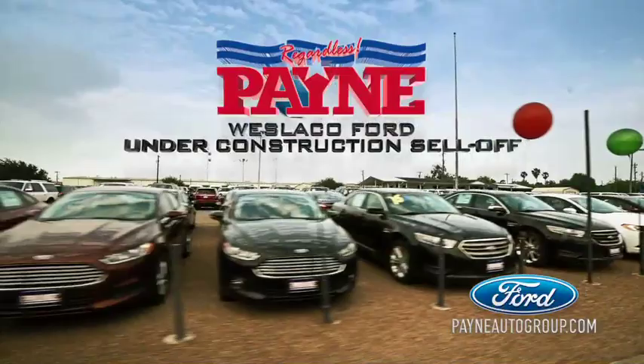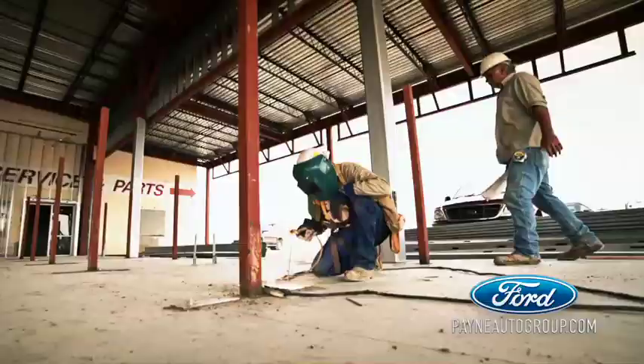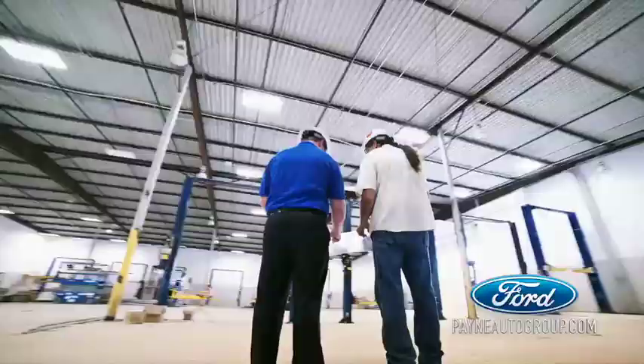It's Payne Westlico Ford's Under Construction Sell-Off. Caution! Prices are falling on hundreds of cars, trucks, and SUVs. We're moving into our new building at the Payne Auto Mall in Westlico in a few short weeks, and we need to clear the lot.